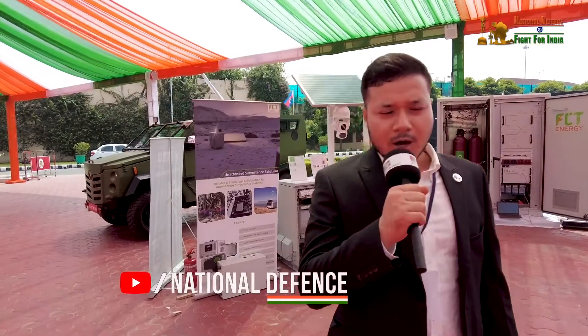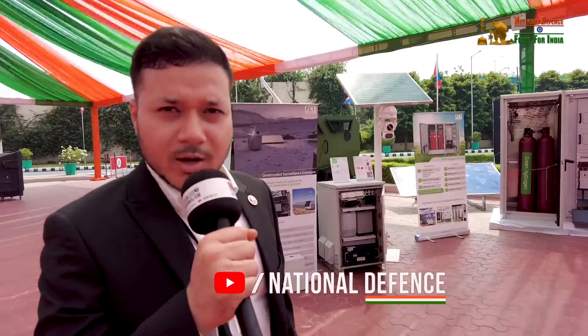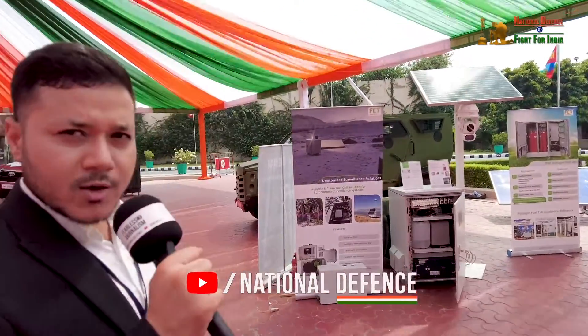We are based out of Gurgaon, our headquarters at Sector 18, Phase 4. We also have a range of hydrogen fuel cells that we are exhibiting as well, which is very interesting. Till now I have shown you our various ranges of methanol-based fuel cell. Another plus point of using this clean energy fuel is there are no harmful emissions as emitted by your DG sets.